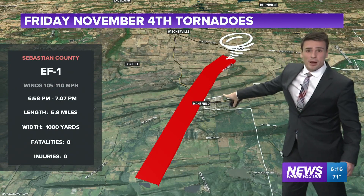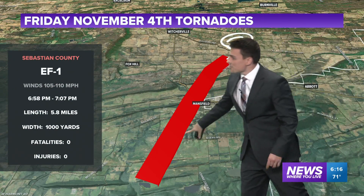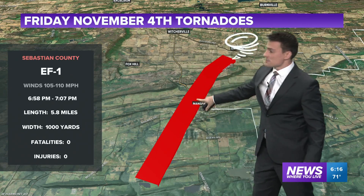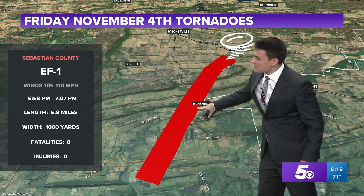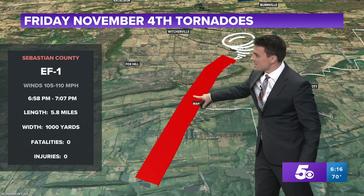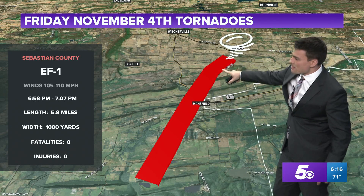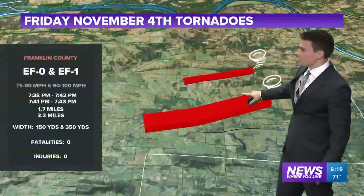This was the tornado that probably kept us most alarmed — the tornado in southeastern Sebastian County. It started south and west of Mansfield, destroyed one home, and then came towards the western side of town. When it was crossing over the west side of town, it mainly just took out a couple of trees. It just barely avoided Huntington, then headed towards Dayton, and right before it got to Dayton it started lifting up. That was an EF1.